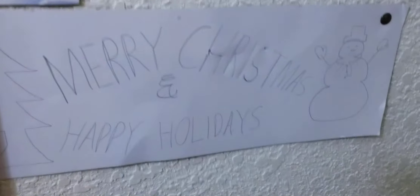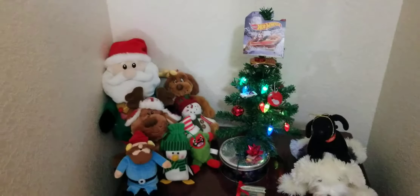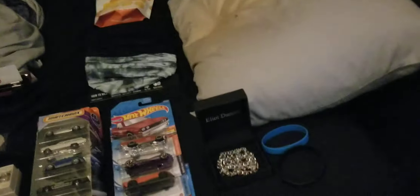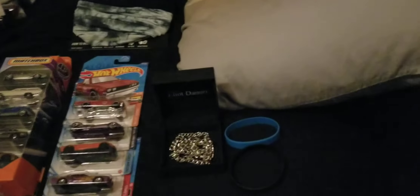Hey guys, Merry Christmas everyone! Here's my little setup that I have going on outside my room. I got my Christmas haul to do this year, so let's go ahead and get started with what I got.